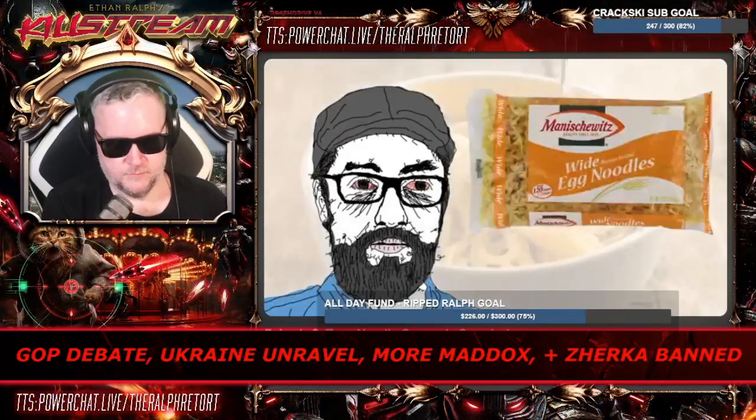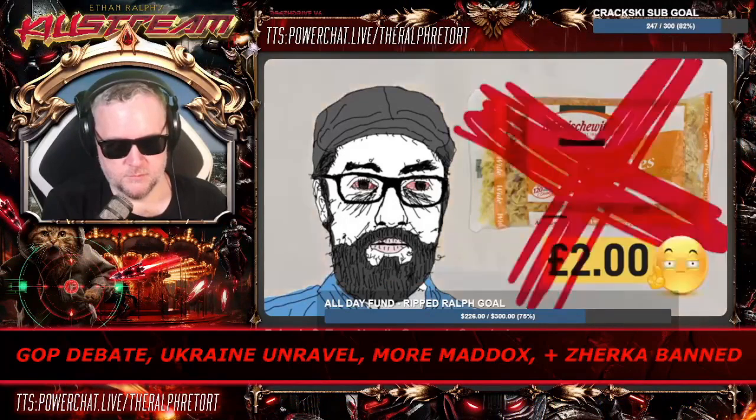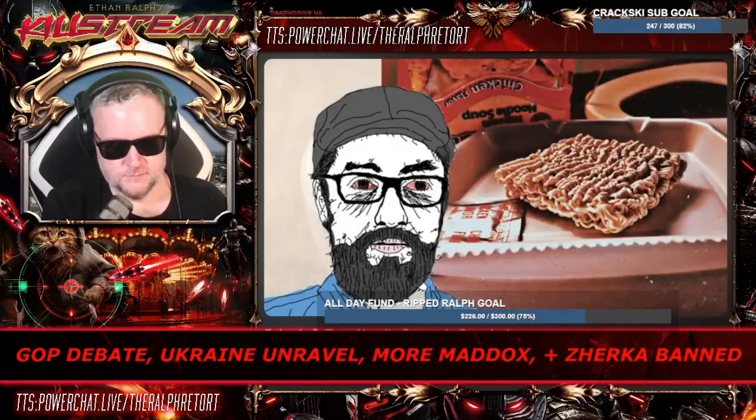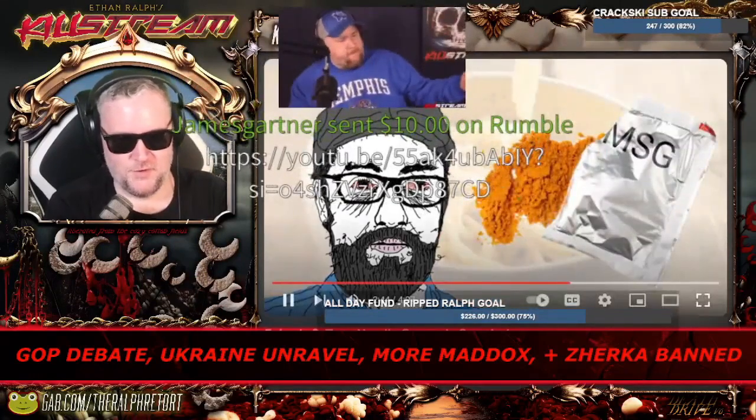Noodles. A bag of egg noodles can cost as much as two pounds sterling in some places — that's simply unacceptable. Instead, just buy one of those square packages of ramen noodles from your local corner store for a low, low price of 32 pence. Not only do you get inexpensive quality pasta, you even get a little packet of MSG flavoring you can save for a rainy day.